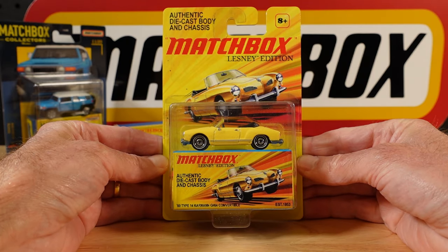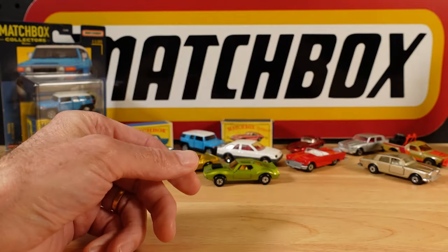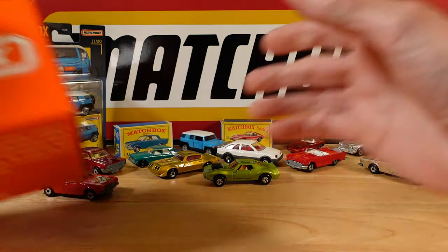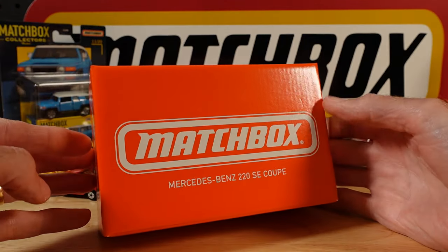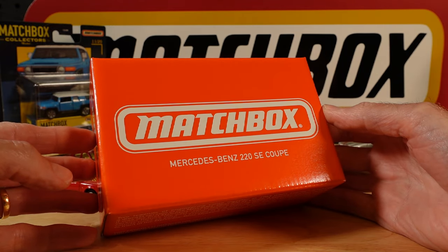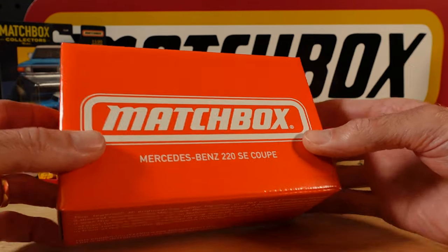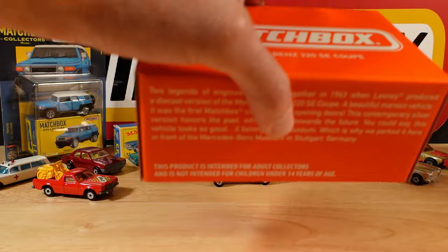Lesney edition. I have a couple of dozen of these to show you today. I forgot to mention Mattel's version of the best matchbox car ever made is now in the Mattel Creations - this one, the Mercedes-Benz 220 SE Coupe. We won't go into that because I did a review on it.